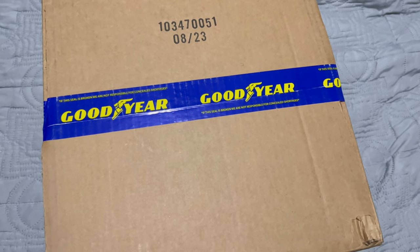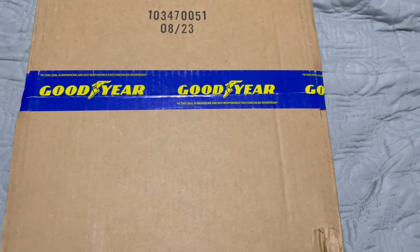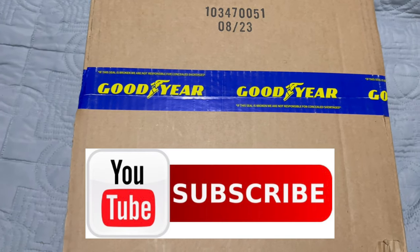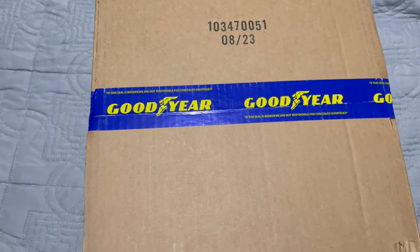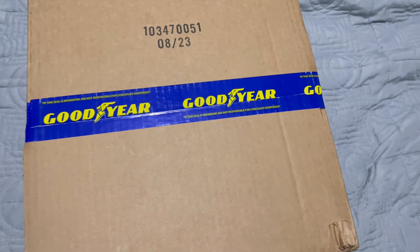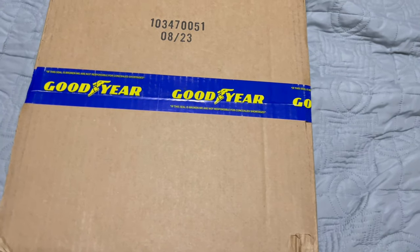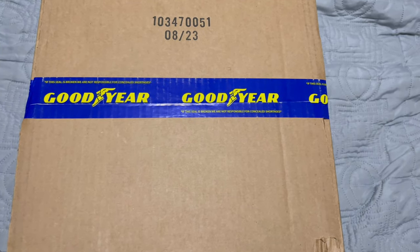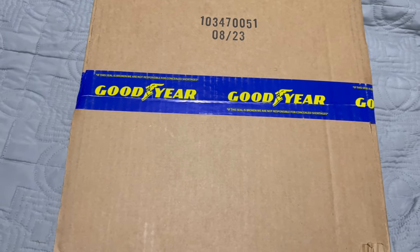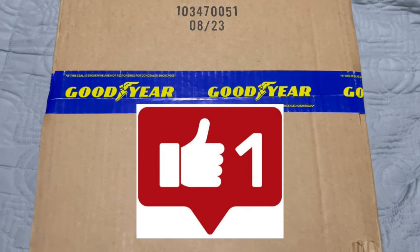Hey everyone, welcome back to my channel, so glad you could join me. If you're new here, go ahead and click that subscribe button — I promise you won't regret it. We do crazy cool videos on this channel regularly. I try to keep it fresh and updated, bring in new things. If you enjoy this video at any point, consider clicking the like button — it really helps me out.